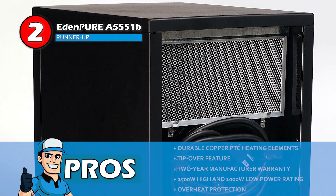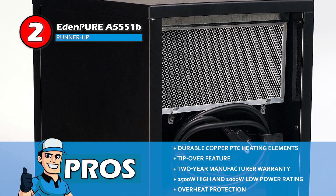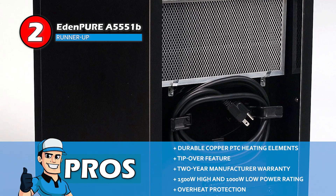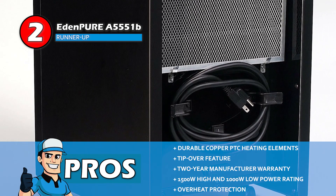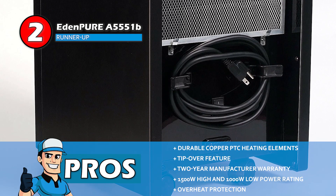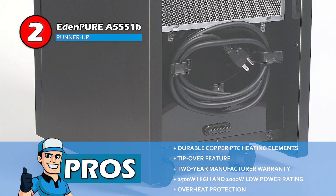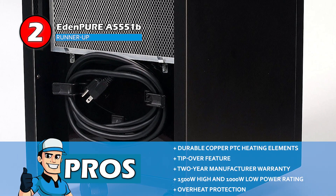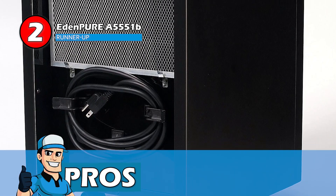Its pros are: it has a durable copper PTC heating element; it has a tip-over feature for preventing any mishaps; it's backed by a two-year manufacturer warranty; it has a powerful 1500-watt high and 1000-watt low power rating for efficiency; and the overheat protection shuts the unit off when it reaches the desired level.